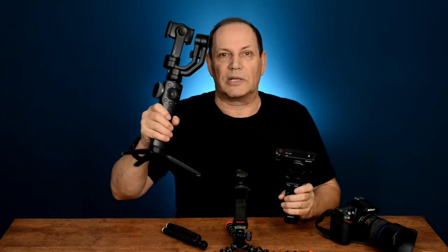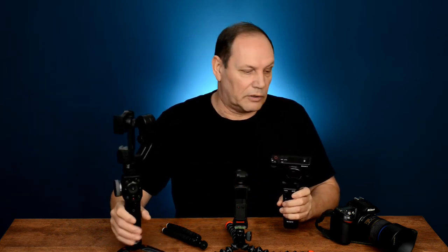Carrying a big DSLR on a rig with a microphone is going to draw a lot of attention. The Osmo Pocket, on the other hand, is so small no one even knows you're doing anything half the time. Something like the ZV-1 is a little bigger — people kind of know what you're doing — but it's not nearly as intrusive as walking around with a big camera setup.